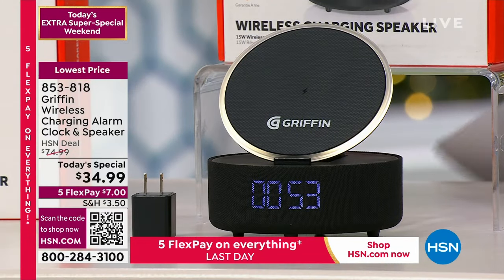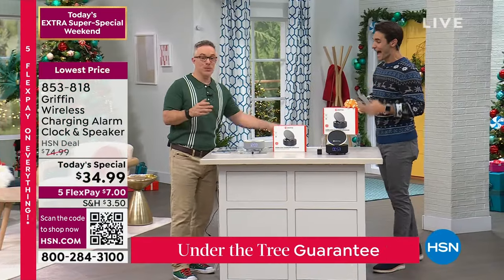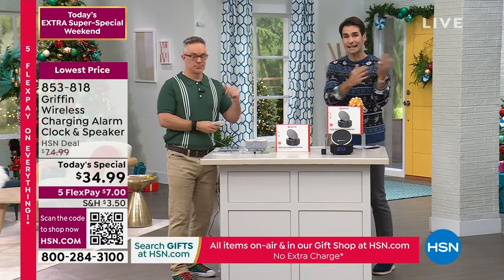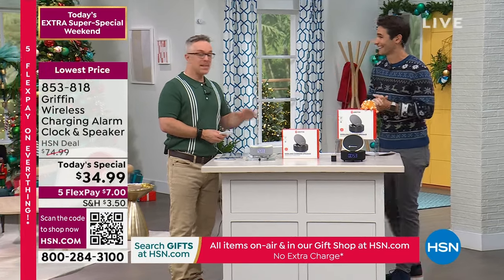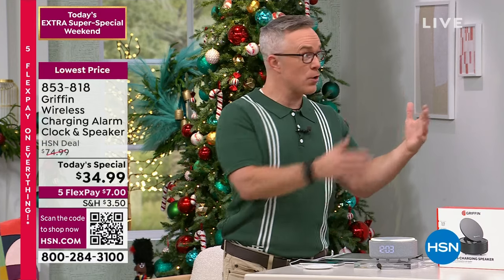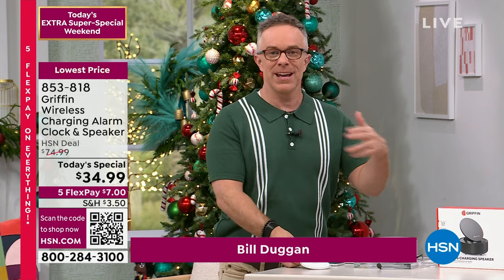Our electronics expert representing Griffin today, Bill Duggan, is here. When I came in this morning we had the navy and the black — now we only have the black. That's how fast they're going. It's a no-brainer because it works as such a practical gift. What kind of phone? Doesn't matter. What do they listen to music-wise? Doesn't matter. You're evolving and upgrading, getting rid of the clutter of all the cords.